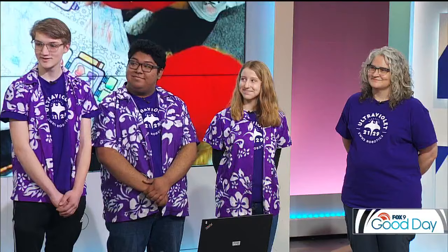Next week, before they head there, they're showing off the creation. Here we have Mason, Jerry, Haley, and their mentor Lynn. Congratulations, guys — thanks for being here, we appreciate it. Thank you.